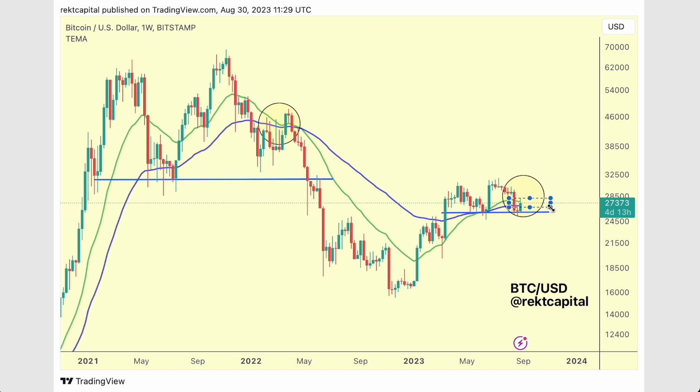The bull market EMAs are acting as resistance for the time being. If they continue to act as resistance, they will reject price. Even if we see a bit more FOMO, this is going to be a potential rejection zone. We've also seen FOMO wicks beyond the lower high resistance in the past few weeks, and this could happen again if we press beyond the bull market EMAs.